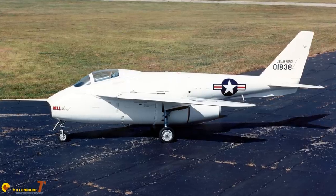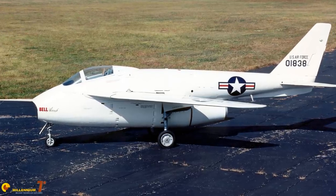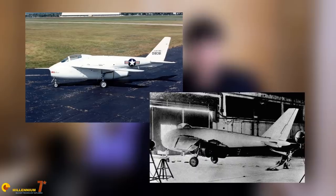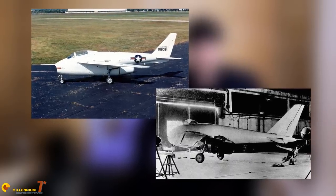The Bell X-5 flew for the first time in June 1951, and it did appear as a twin of the Messerschmitt P.1101 — side by side the two planes showed a clear resemblance. However, the purpose of the X-5 was not to fight, at least not immediately. Its purpose was to investigate and experiment with the behavior of the variable geometry wing.